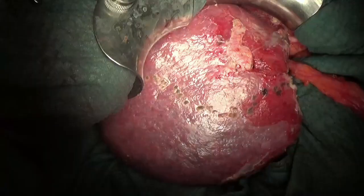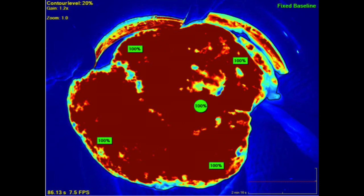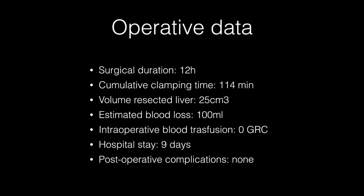Microscopically, no perfusion defects were evident. Fluorescence control confirmed optimal parenchymal perfusion. The surgical duration was 12 hours without significant blood loss.